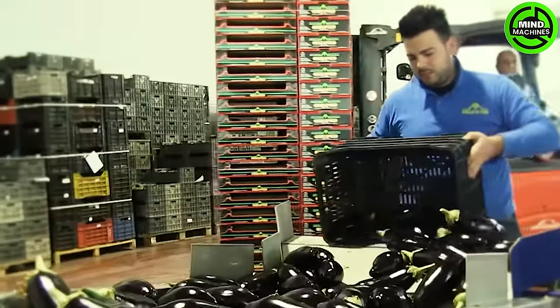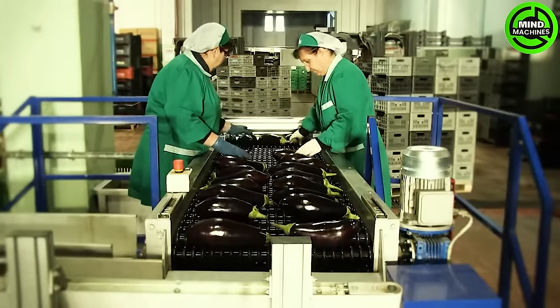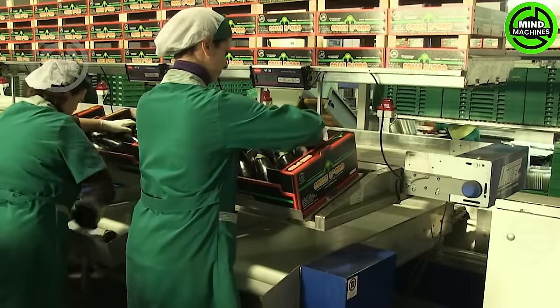Unitec's Milan-Zane processing and calibration line epitomizes advanced technology in sorting and calibrating eggplants. This state-of-the-art system guarantees efficient processing, precise calibration, and consistent quality.